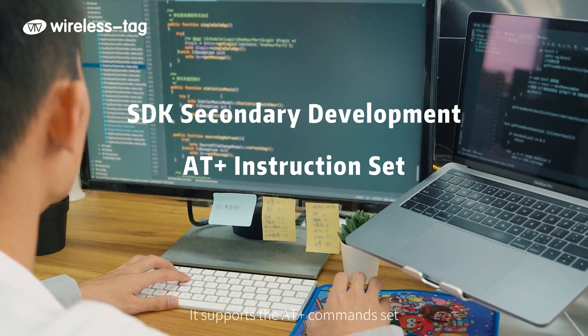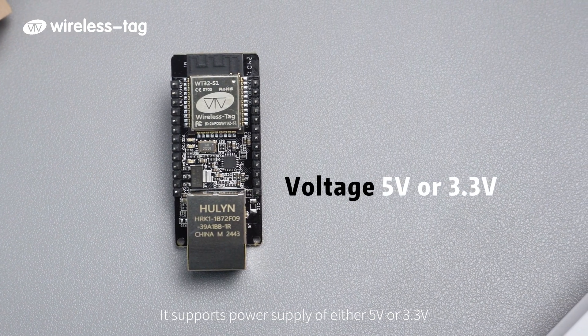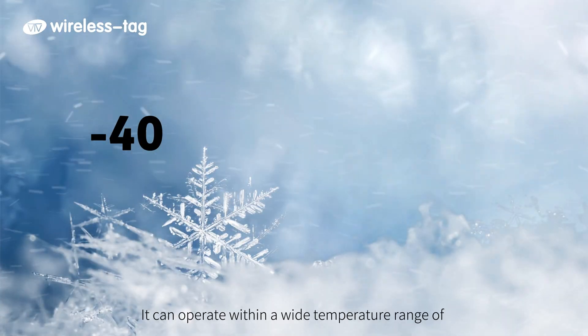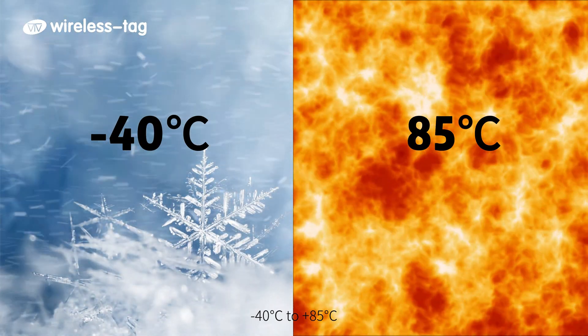It supports the AT+ instruction set and power supply of either 5 V or 3.3 V. The operating current is 80 mA, and it can operate within a wide temperature range of -40°C to +85°C.